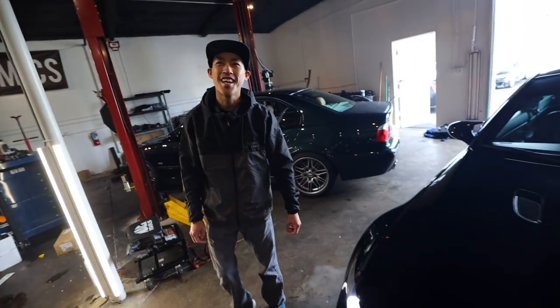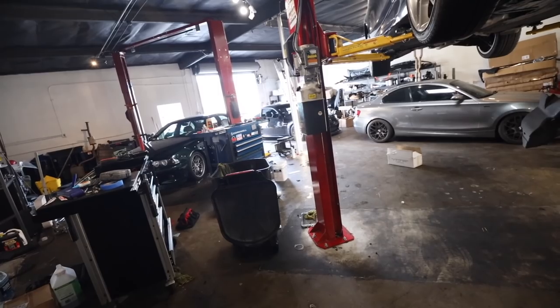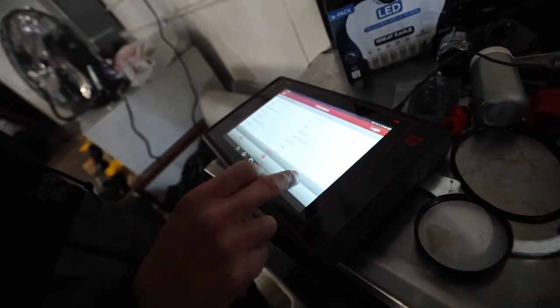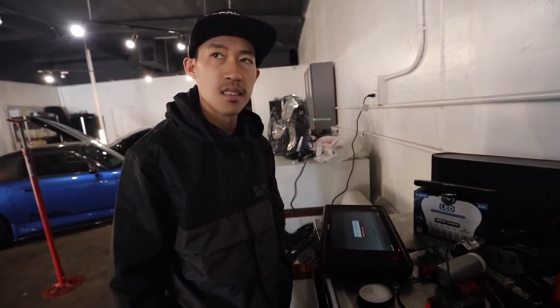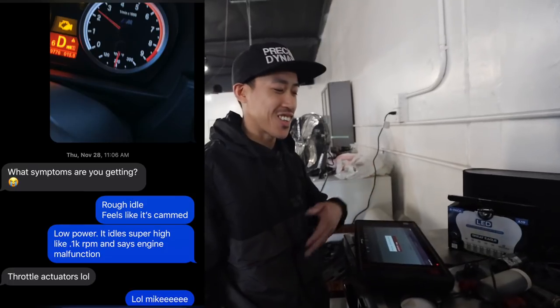We'll pull the codes right now and confirm it. You're connected via Bluetooth to my car, running codes. You can see the distance between here and there — it's not too bad, a nice couple of yards. It shows all your information right here, even your production date. Is there anything else you think it could be, or is it pretty much throttle actuators? No, throttle actuator. Out of all the M3 videos I've featured, they all told me the same symptoms. Right when you sent me the picture I was like, probably throttle actuator, and then you told me the symptoms — throttle actuators.